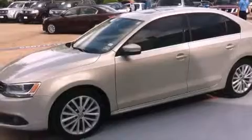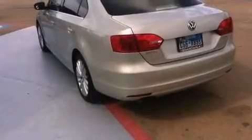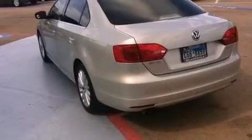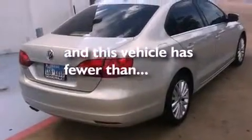Features include heated seats, a navigation system, cruise control, a CD player, a leather-wrapped steering wheel, a passenger side vanity mirror, a security system, traction control, air conditioning, and this vehicle has less than 31,000 miles.